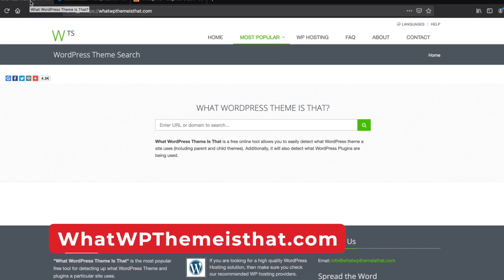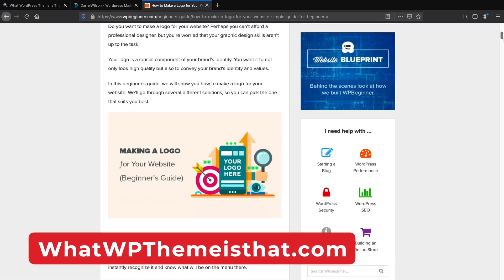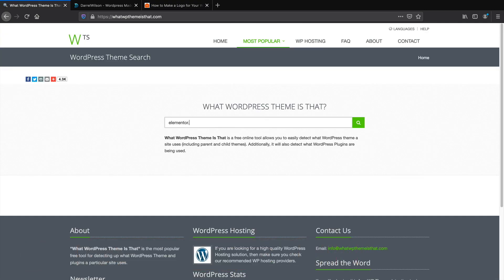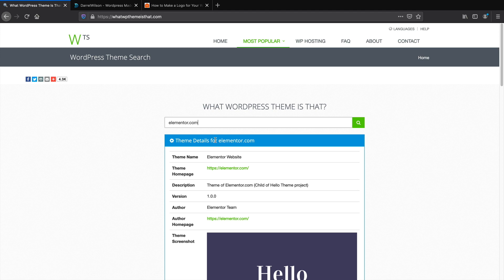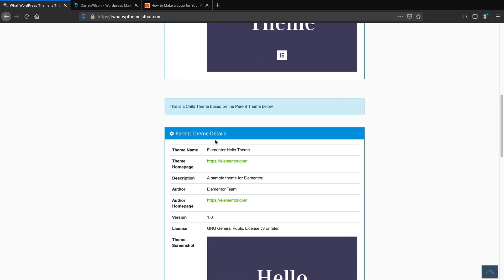Next is whatwpthemeisthat.com. Have you been monitoring other websites and you're sure they're using WordPress but just can't figure it out? This website will let you know what theme that website is using, and it will also show you what various plugins they are using as well. The great part is this website is completely free, so you can monitor as many websites as you want and spy on as many websites as your heart's content.